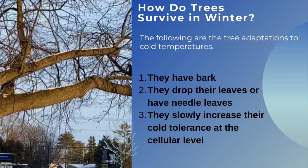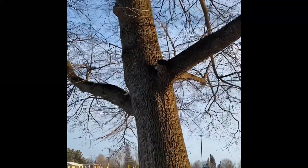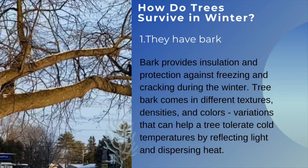The following are the tree's adaptations to cold temperatures. The first one is bark. Bark provides insulation and protection against freezing and cracking during the winter. Tree bark comes in different textures, densities, and colors — variations that can help a tree tolerate cold temperatures by reflecting light and dispersing heat.